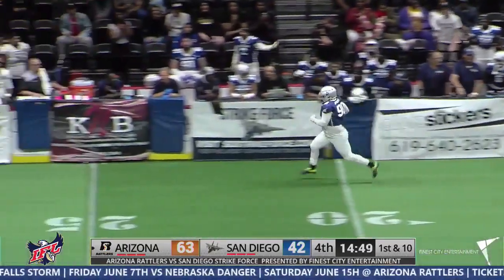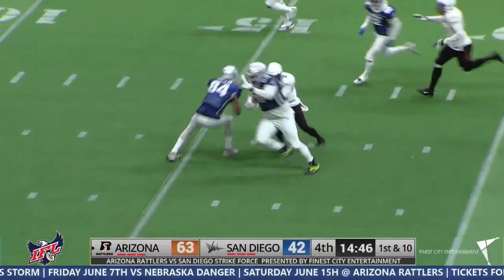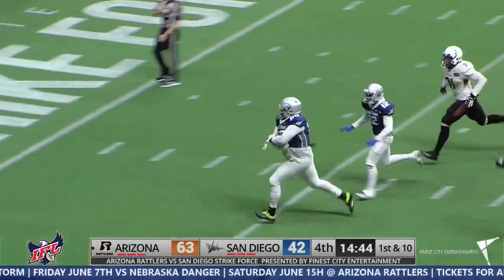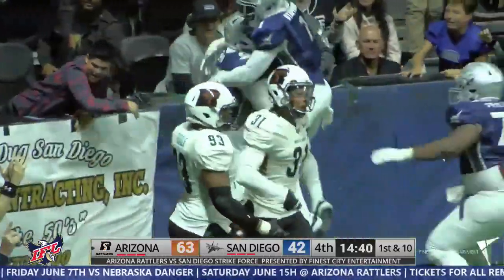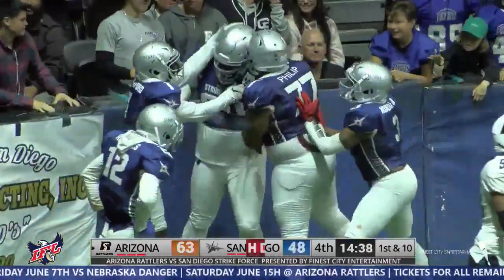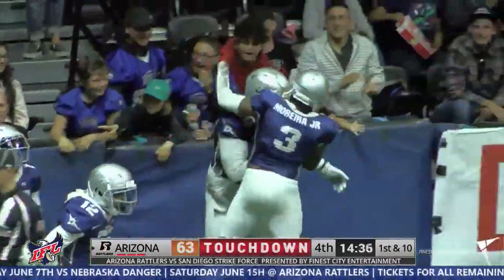No whistle has blown. Oh my God — Zan Jones. Hold it, hold it, hold it. Zan Jones. This could be good. And touchdown. Fumble return for a touchdown, Zan Jones. That's got to be the IFL Play of the Week.